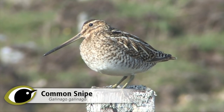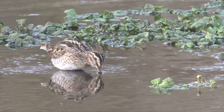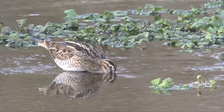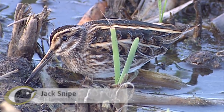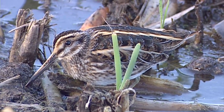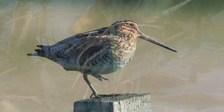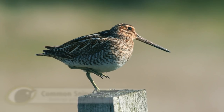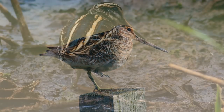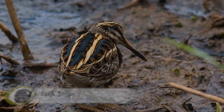The Snipe are a group of waders with beautifully cryptic camouflage plumage. Around the world there are a number of species, all of them incredibly similar, but only two regularly occur in the UK and, luckily for us, they can be easily told apart. As is so often the case with species pairs in the UK, one species is much more common than the other, and familiarity with this one — in this case Common Snipe — will help in picking out individuals of the much scarcer Jack Snipe.